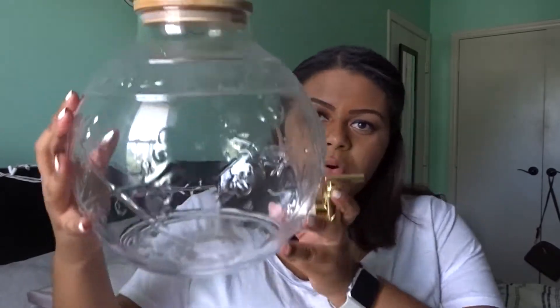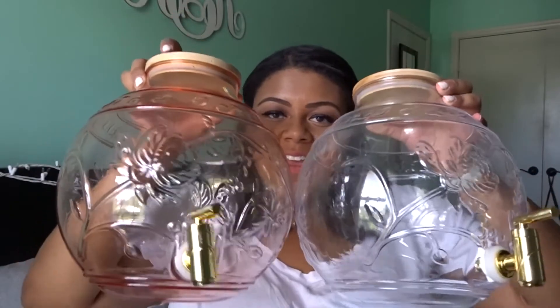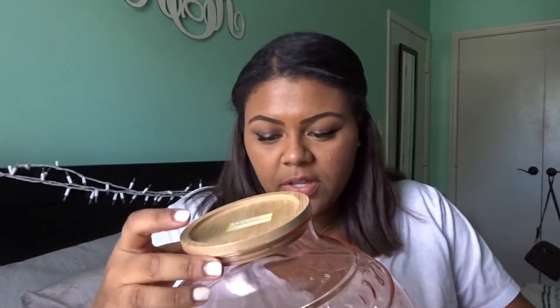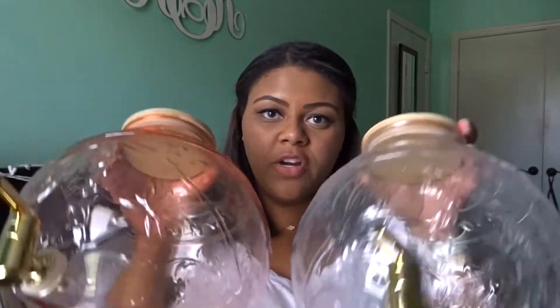One of the first things I got for my apartment is these little water beverage dispenser cooler things from Target. I got a white one, a clear one, and a pink one — how cute are these? They were originally $13 but were on clearance for $6.48, which is a great deal. I'm a Bible study leader and I like to have dinner parties and have people over, so these are perfect for lemonade, tea, water — whatever.